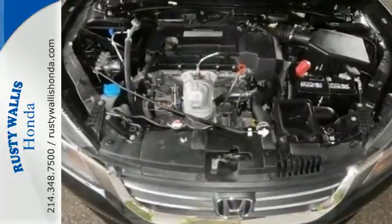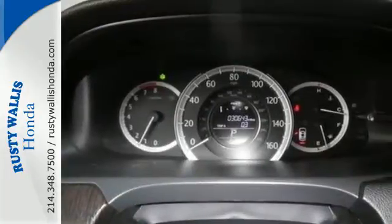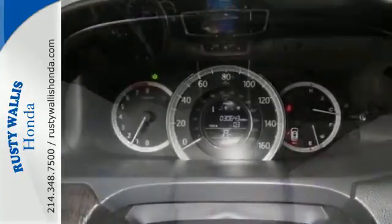It is nicely equipped with keyless entry, a CD player, and power windows, locks and mirrors. Plus you'll get a low tire pressure warning and parking assist.